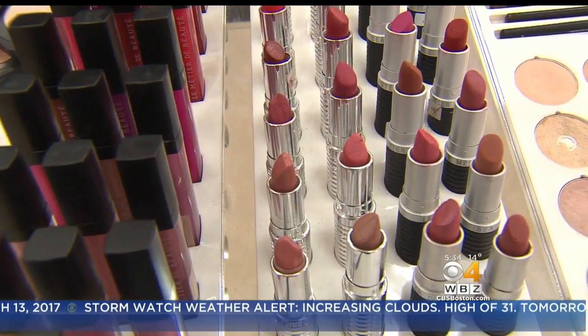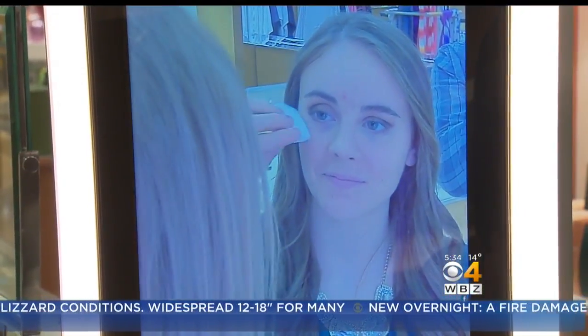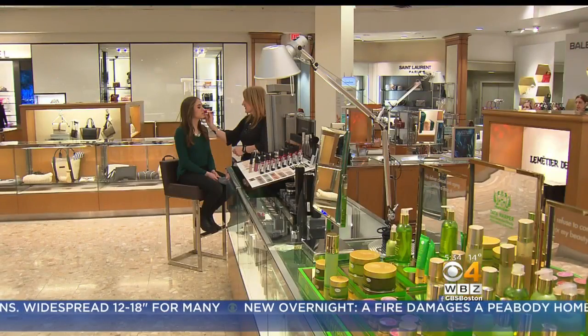So much to choose from, but what really works for you? Trusting the mirror at the make-up counter just got a little more reliable. It looks just like a regular mirror — that's the magic. The magic comes with new technology from Memo Me, and now it's at Neiman Marcus at Copley Place.